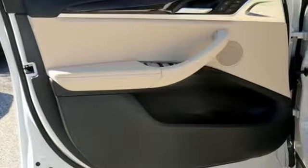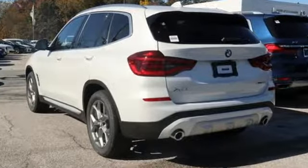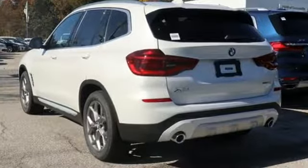BMW — the ultimate driving machine. You need to drive it to believe it. See it for yourself today.